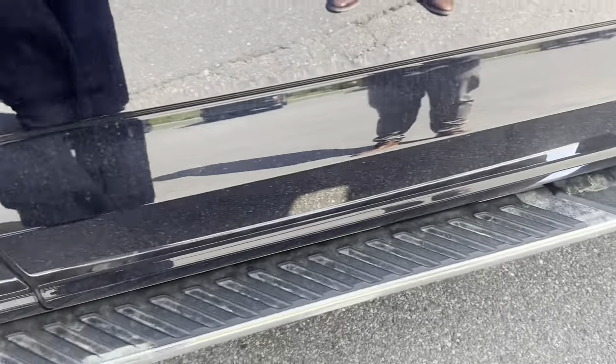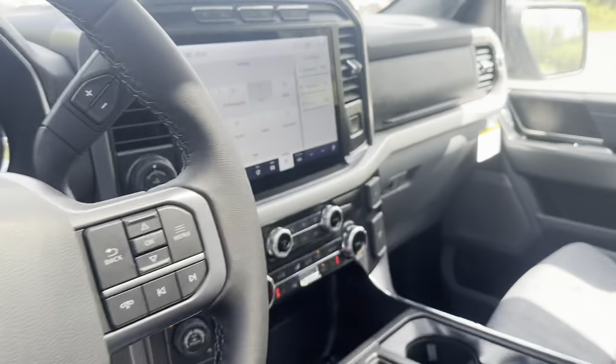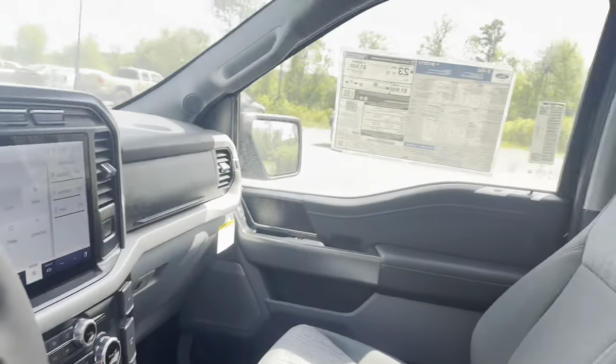Here we have running boards, a 10-way power driver's seat, heated seats, and a panoramic moonroof.